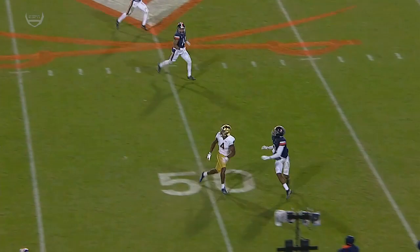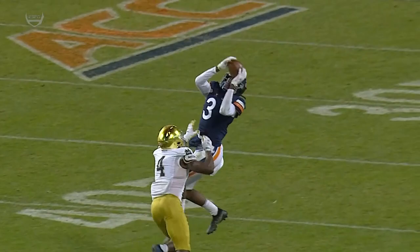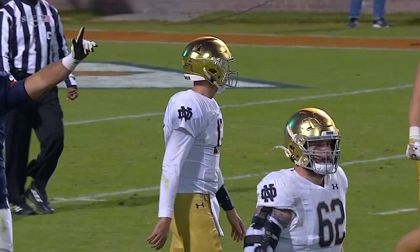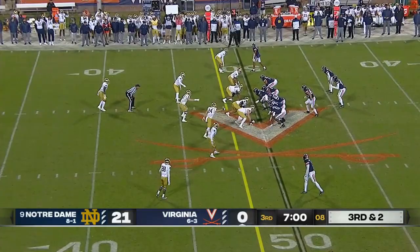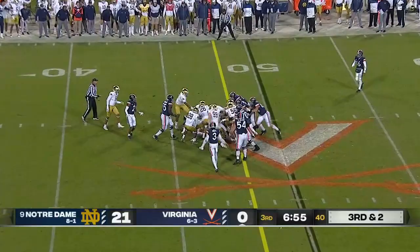Johnson all of a sudden becomes the receiver — pass overthrown, he locates it, high-points it, and a big takeaway for Virginia. How is Jack Cone forcing the issue? Just trying to make a play when there was nothing there. Keaton Thompson in — he fumbles the ball, recovered by Virginia.